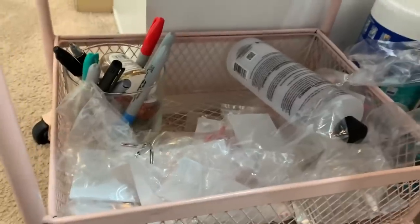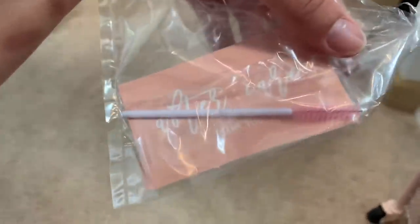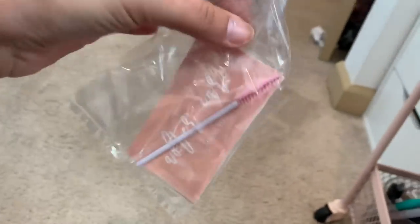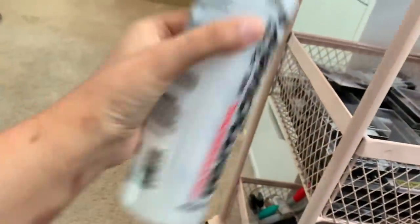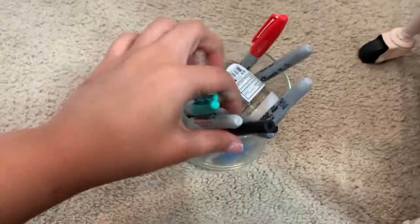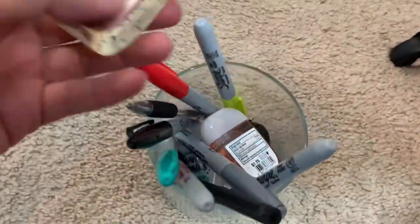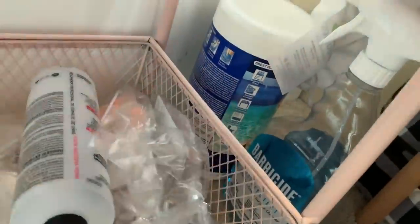Down here on the last row, these are little baggies I give to all my new clients for free — they have an aftercare card, a Bella Lash loyalty card, and some business cards. Then my acetone that I use to fill up the smaller bottle, since the big one is too large to keep up top. Back here I have backup hand sanitizers and some park swipes.